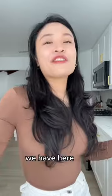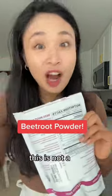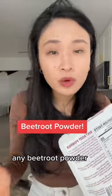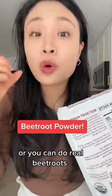The secret ingredient we have here is beetroot powder. This is not a sponsored video — I used my own money to buy this. You can get any beetroot powder, or you can use real beetroots or beet juice.